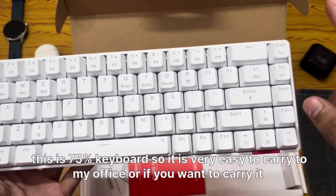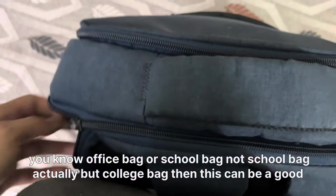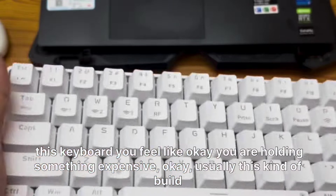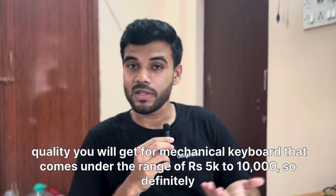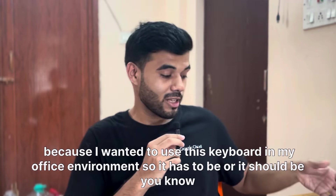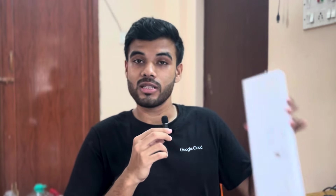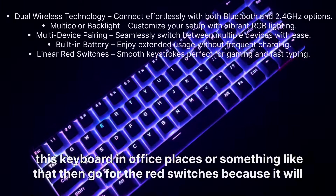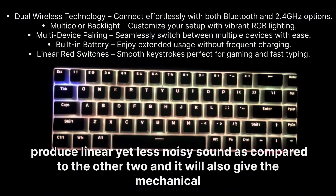The first thing I like is the form factor — being a 75% keyboard it is very easy to carry to the office or fit in a college bag. The second thing is the build quality; it feels expensive, the kind of build quality you'd expect from a mechanical keyboard in the 5000 to 10,000 rupee range. The third thing is the sound profile. This keyboard has red switches, which produce a linear and less noisy sound compared to blue or brown switches, making it perfect for office environments. Here is a sound sample.